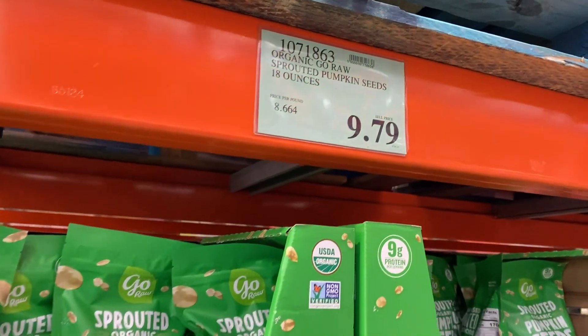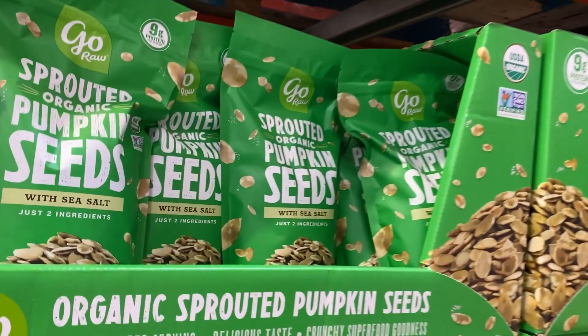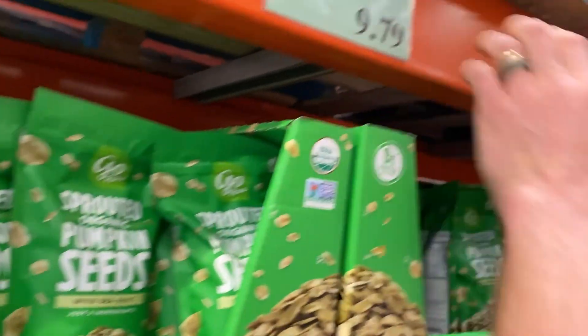This is also a really good price. Normally even if you get regular pumpkin seeds you're going to pay a lot more than that, and these are California prices, so they're already inflated.